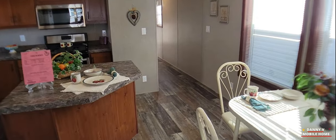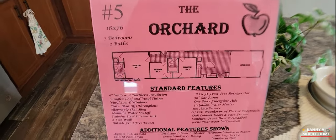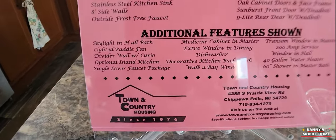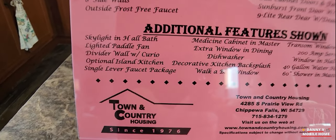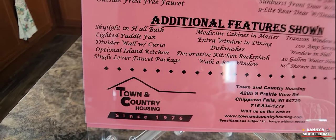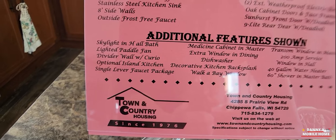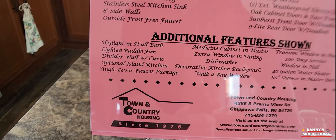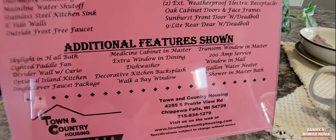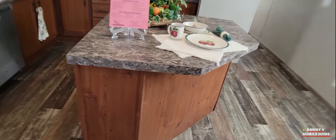Alright, here's information on the house. It's called the Orchard. You got a lot of additional features here — you got a skylight in all the bathrooms, nice skylights, a white paddle fan, lighter wall option, and a kitchen island. Here's the kitchen island.